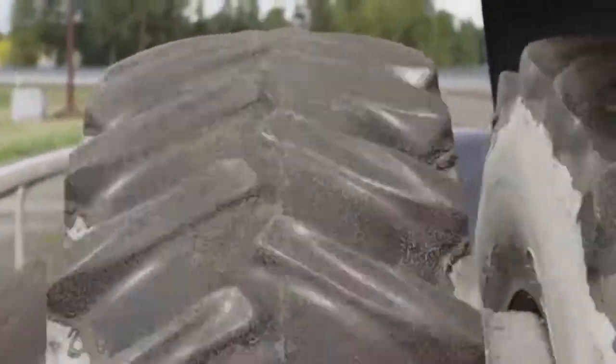Every step counts when you're running that fast, and the racing surface has just got to accommodate them.